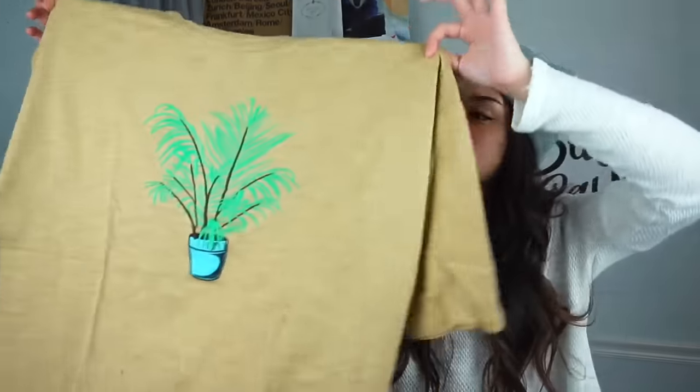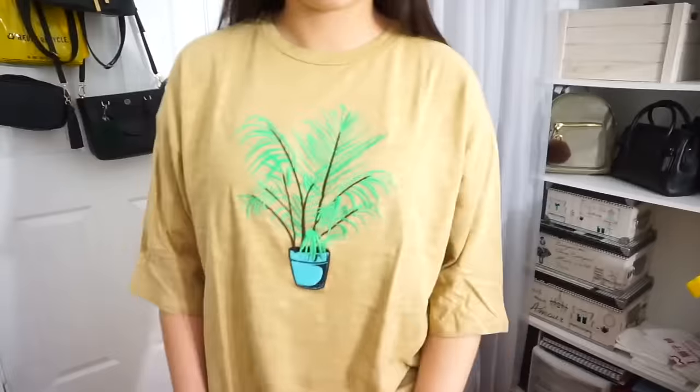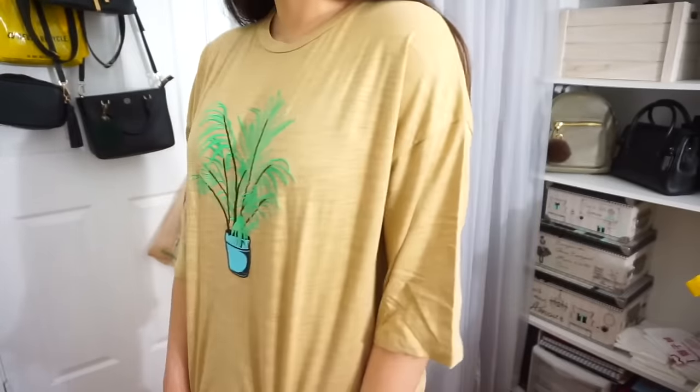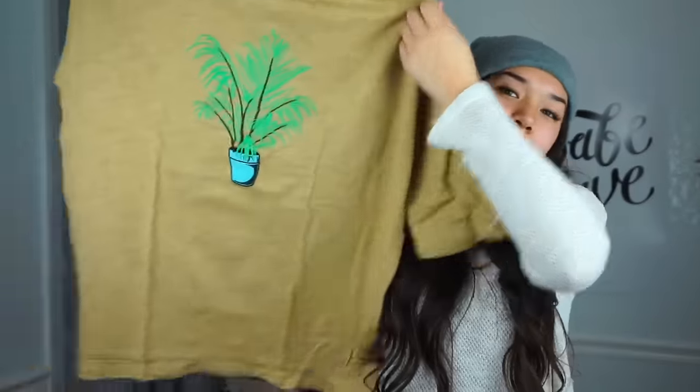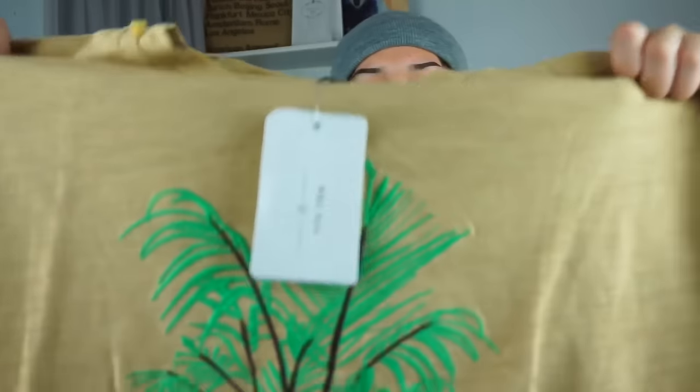I got another t-shirt. This one is big and it has a plant on it — I don't know exactly what type of plant it is. It's this brown yellowish color and it's really big. The plant graphic is so cute.